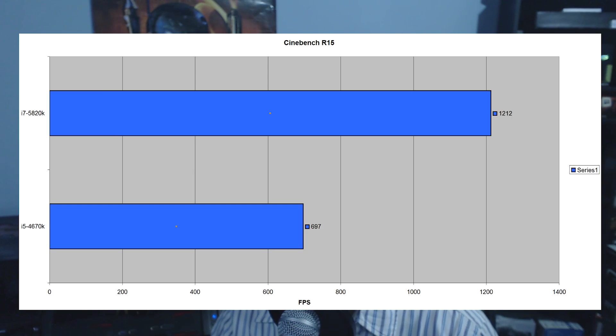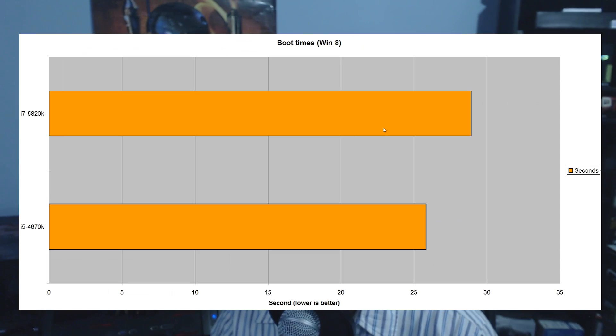Looking at boot times, the 5820K actually lost to the 4670K, coming in at 28.92 seconds versus the 4670K's 24.84 seconds. Windows 8 loves fast clock speeds for boot times — that's something to take note of, and something I learned myself with this benchmark.